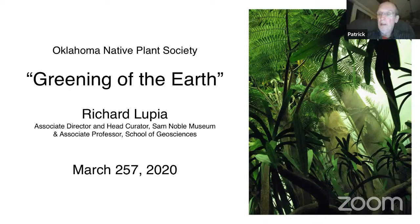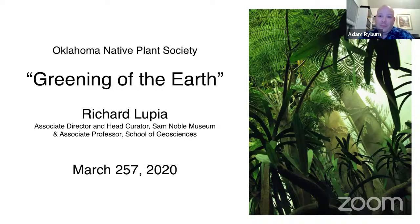Are seed ferns considered true ferns? No — they are more closely related to conifers than to ferns, very definitely on the seed plant side of the equation. We call them seed ferns, but there are seven or eight different large families and orders thrown into this — what we call a garbage basket taxon — because so many different groups are lumped together. They are more closely related to conifers and flowering plants than they are to ferns.